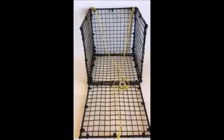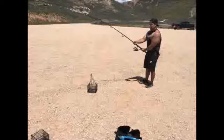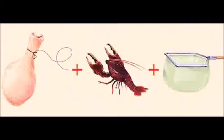Introducing the Crawfish Hotel — the most effective and efficient crawfish trap on the market. The Crawfish Hotel was designed to be used with a fishing pole or a section of rope.